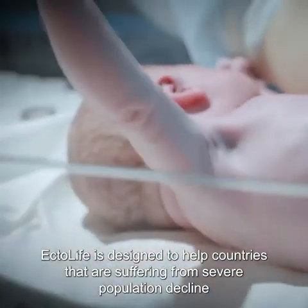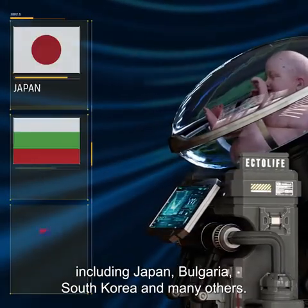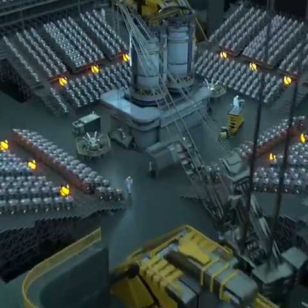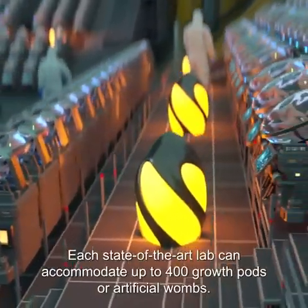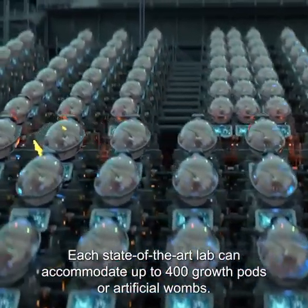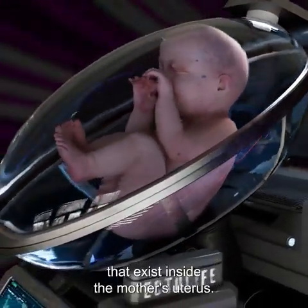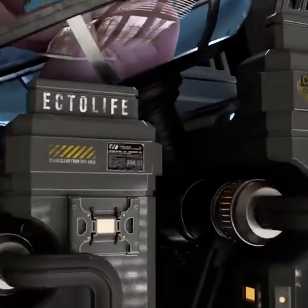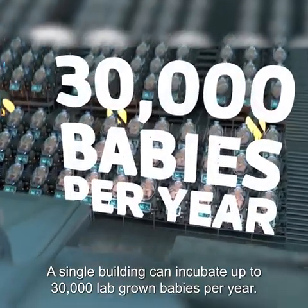EctoLife is designed to help countries that are suffering from severe population decline, including Japan, Bulgaria, South Korea, and many others. The facility features 75 highly equipped labs. Each state-of-the-art lab can accommodate up to 400 growth pods, or artificial wombs. Every pod is designed to replicate the exact conditions that exist inside the mother's uterus. A single building can incubate up to 30,000 lab-grown babies per year.